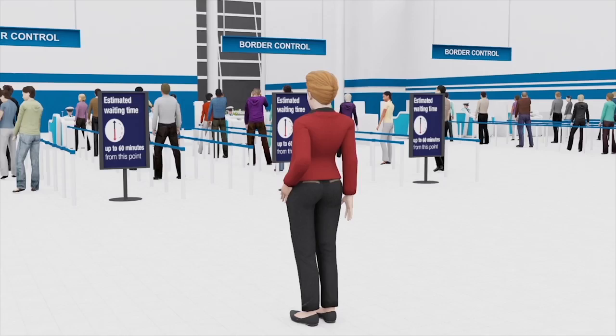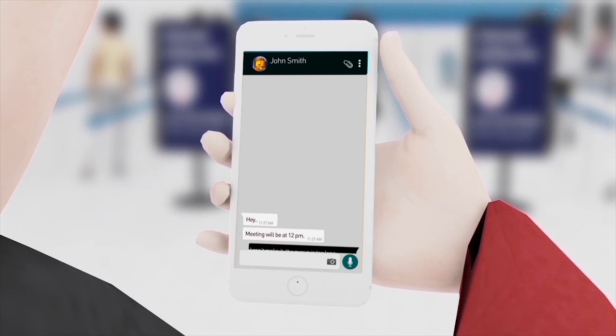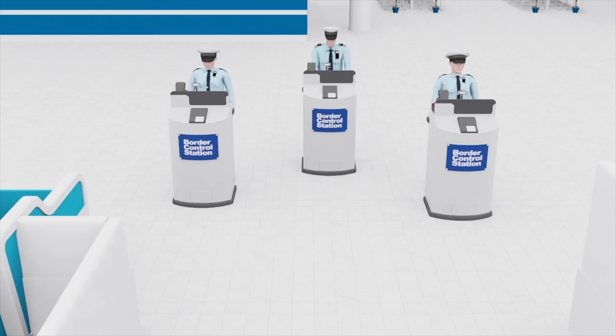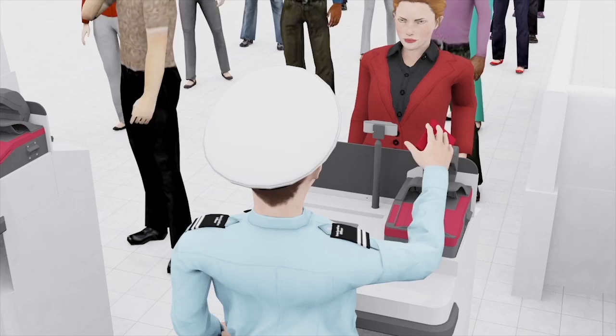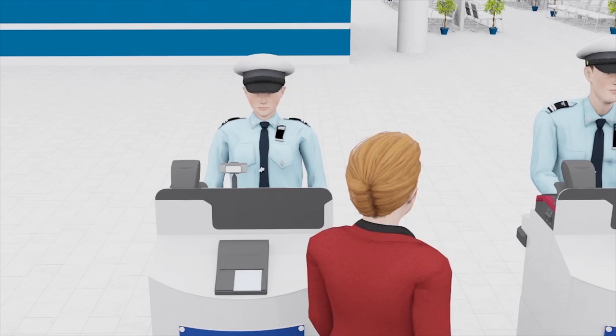During peak hours, long queues can build up at the border checkpoints. Mobile border control stations can be quickly wheeled into position to speed up the border clearance process. Mobile border control tablets can also be used to further increase the border clearance capacity without compromising on national security.